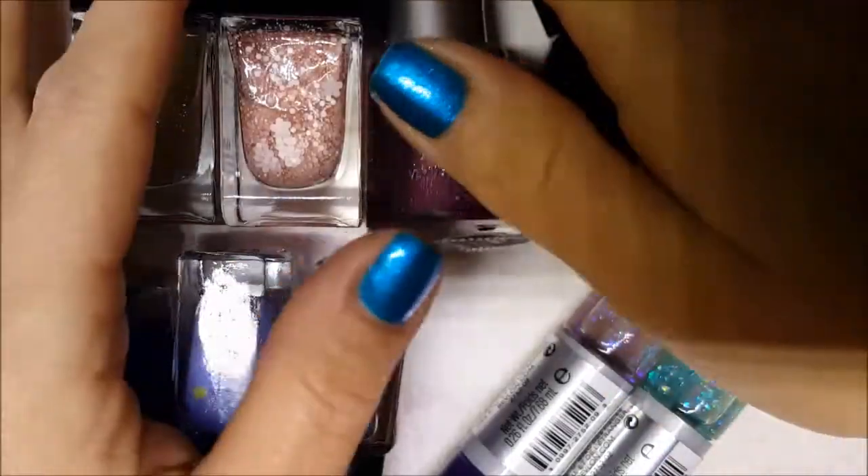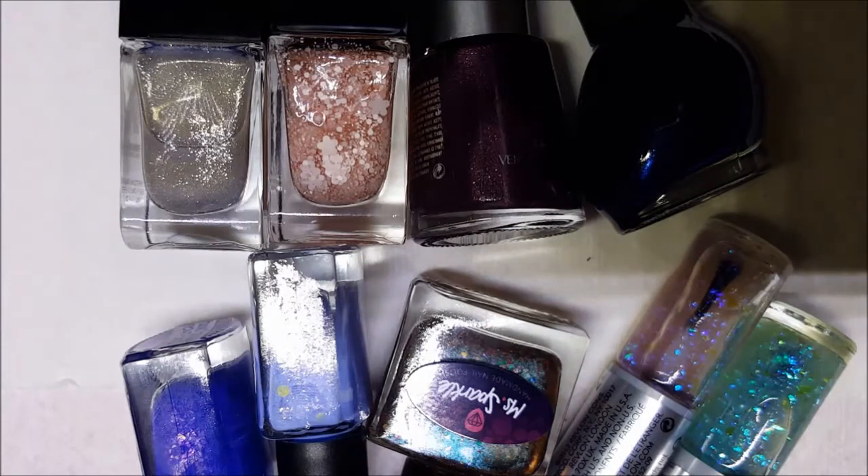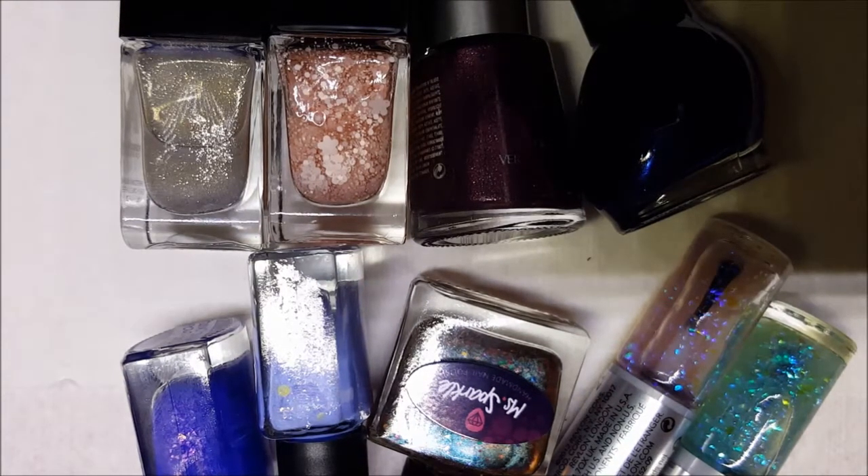Hey guys, I am back with yet another haul. I know how much you guys love it, so let's go ahead and get into it. Let's hope I don't forget to hit resume again.